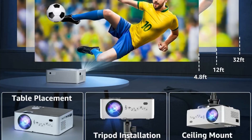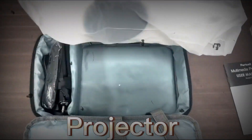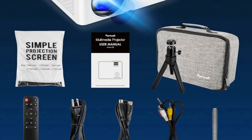Compared with other basic video projectors, our Wi-Fi Bluetooth projectors support both wireless and wired projection for iOS and Android systems. 5G Wi-Fi connection ensures smoother and lag-free online video streaming and gaming experience.